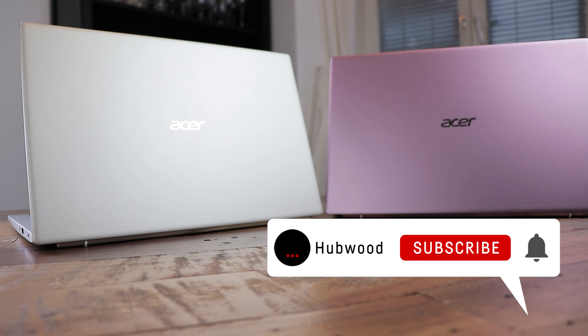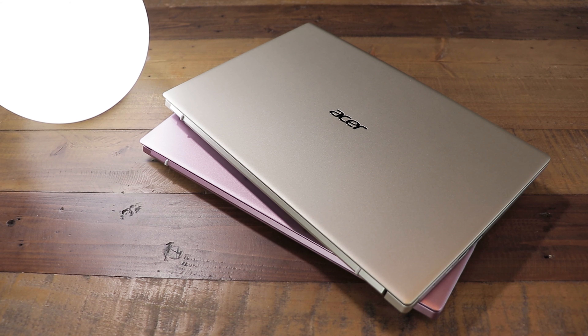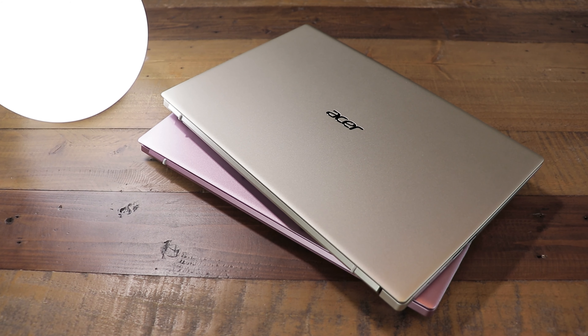That's all for today. If you enjoyed the video, make sure to hit that like button and subscribe to the channel for more laptop reviews and side-by-side GPU or CPU comparisons. Thanks for watching. See you next time. Bye bye!